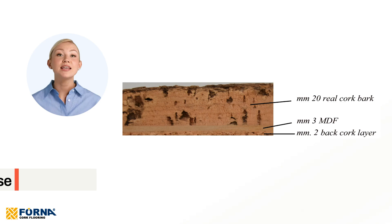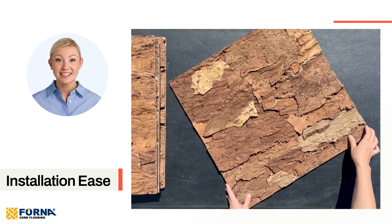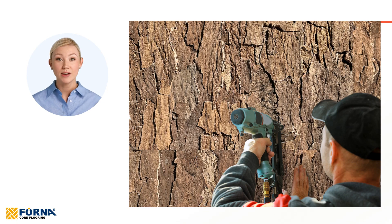Installation ease: updated with a 3mm MDF middle layer, our EcoClay panels are designed for easy installation. They are lightweight enough to be mounted on ceilings and can be installed with a brad nailer, simplifying the setup process.